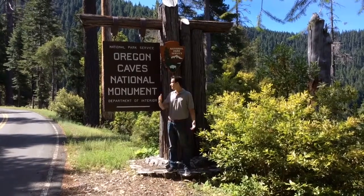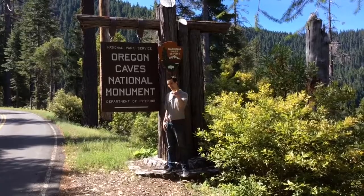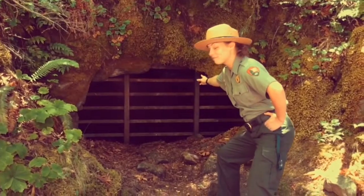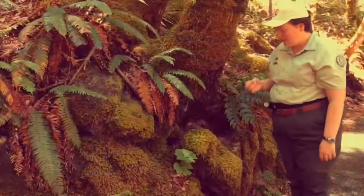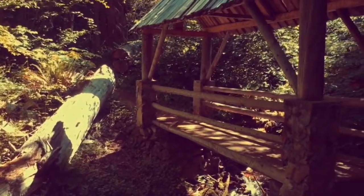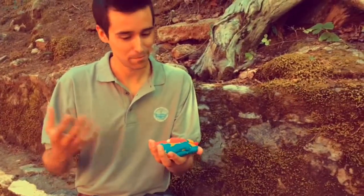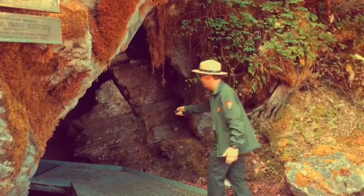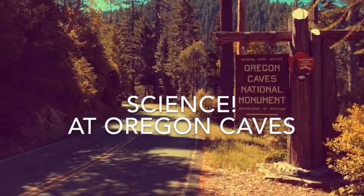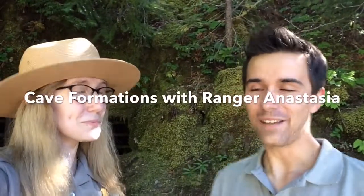My name is Mr. Musser. I'm here at the beautiful Oregon Caves National Monument and Preserve to teach you about some science. In today's video we're going to talk about cave formations. With me I have Ranger Anastasia, and she's going to take us inside the cave and show and explain all these formations.